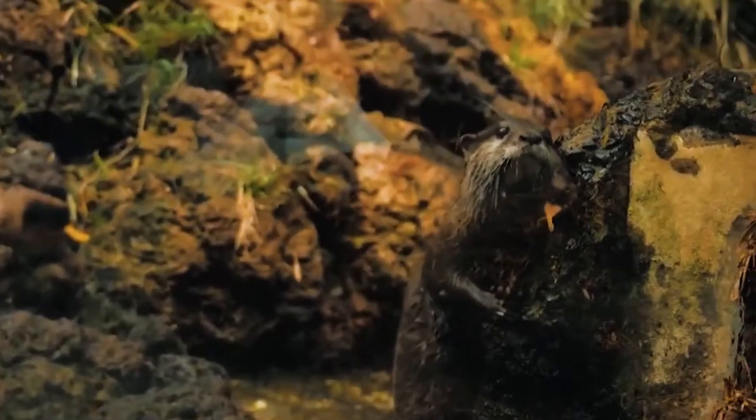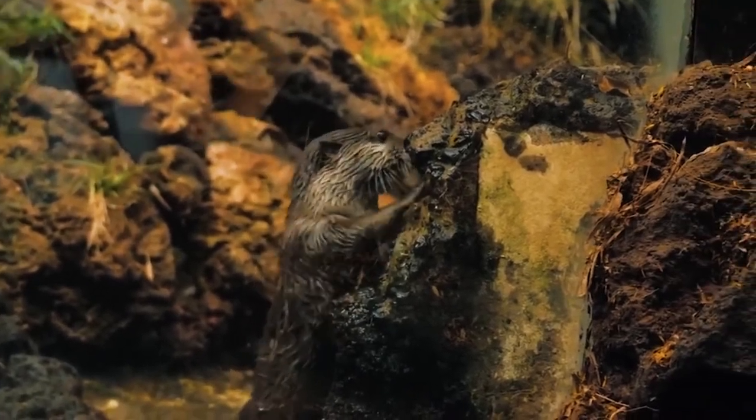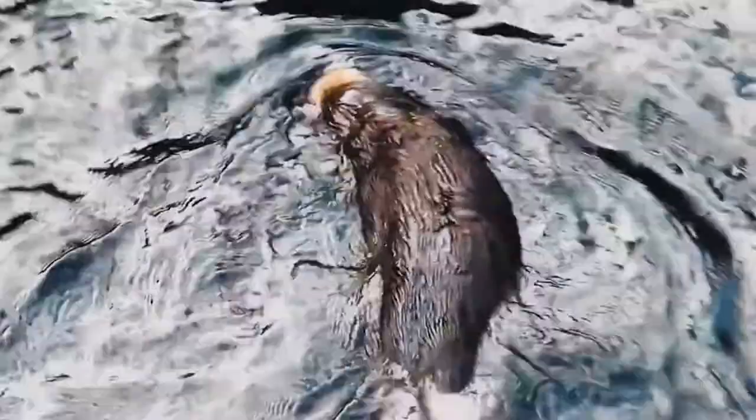The otter sees the snake and taunts it. The snake lays still as if analyzing the situation. The otter sticks its nose in for a whiff and the snake strikes but misses. The otter retreats into the water, which may not be a good idea since these types of snakes are even more dangerous in the water. The otter decides the fight is not worth it and swims away — a smart decision.